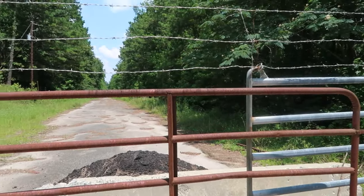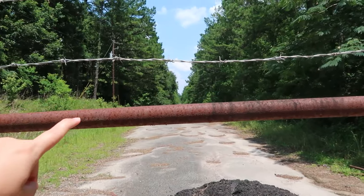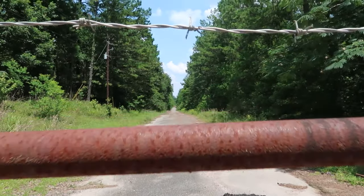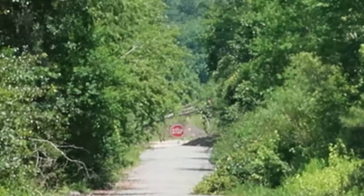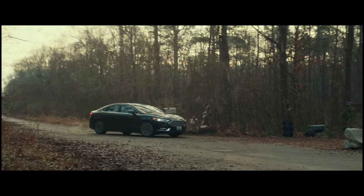Definitely don't want to trespass, but down there is the entrance to Laurie's house. It's far away, but just down that road is where the podcasters — investigative journalists — pull up to Laurie's gate to try to interview her.